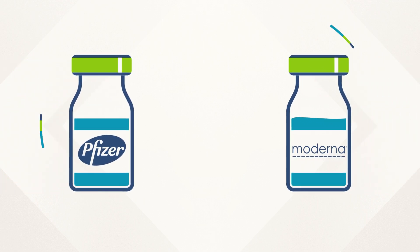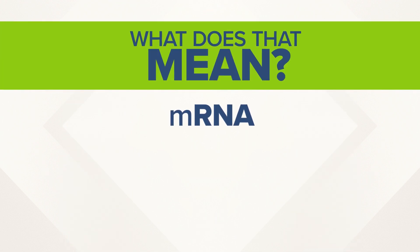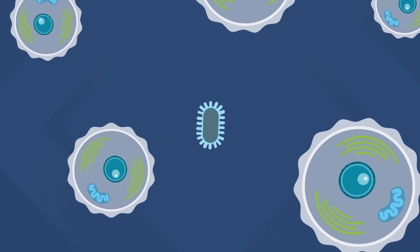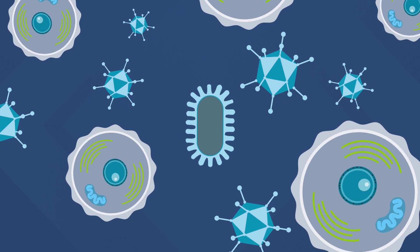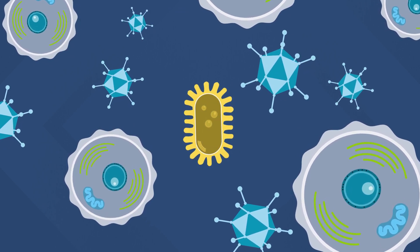Both Pfizer and Moderna developed their coronavirus vaccines using mRNA. But what does that mean, and why is it so groundbreaking? Most vaccines put a weakened or inactivated germ into your body, and that germ triggers an immune response. It teaches the body how to fight back if it ever encounters the actual, full-strength germ or virus in real life.